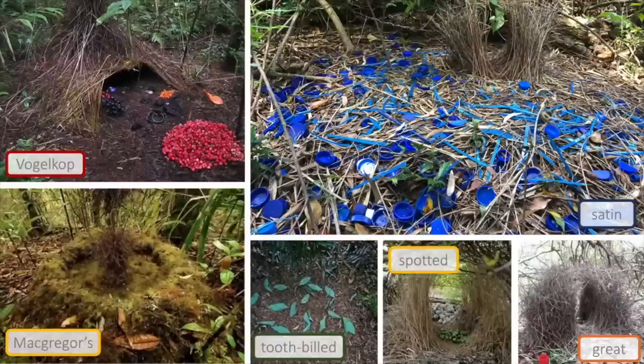Here we can see this bird has used blue bottle lids, clothes pegs and also there are some blue straws in there.